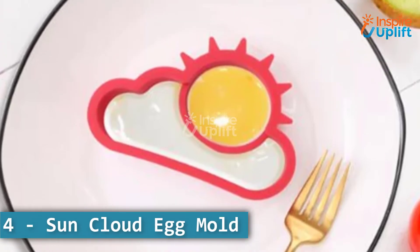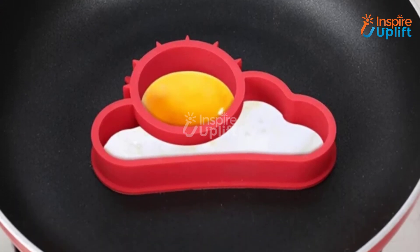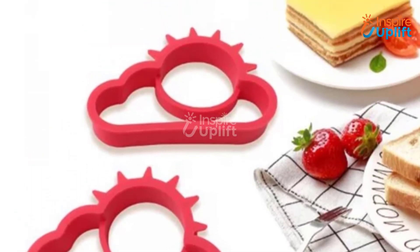At number 4 we have the sun cloud egg mold. The silicone mold is non-stick and very easy to clean. It also doesn't get hot on the pan, so you can simply handle the egg using your hands without gloves.